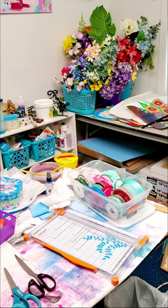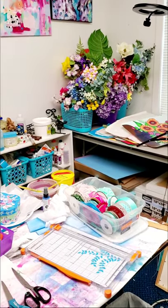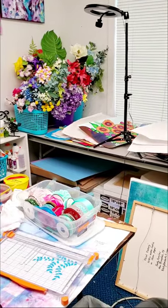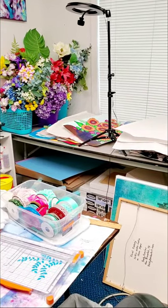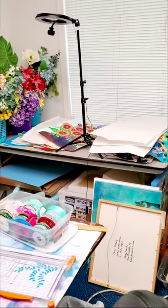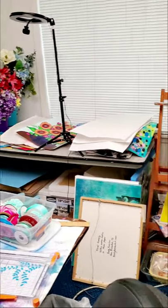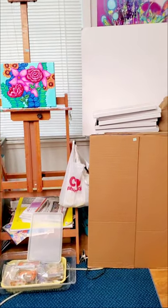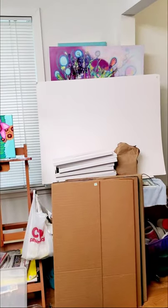I used to be a florist, so I have a good stash of silk flowers and I use them for various things. That back table is more storage underneath. It's a mess. It's a painting that I was working on and I never finished because I started doing junk journals.